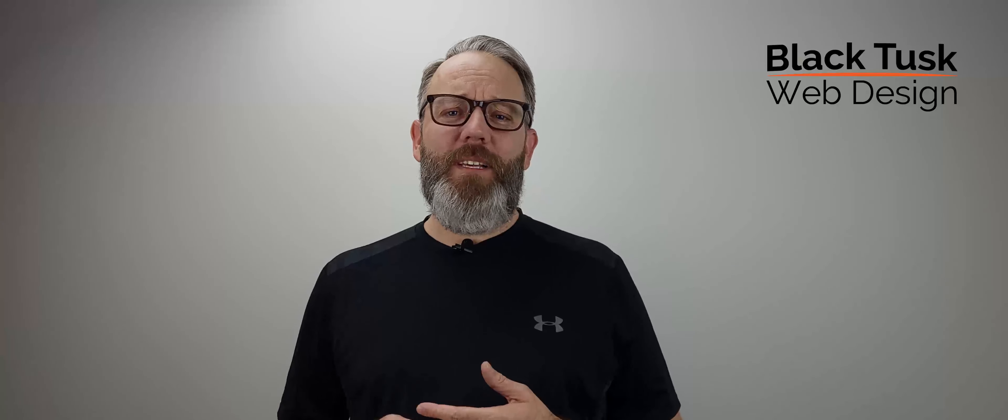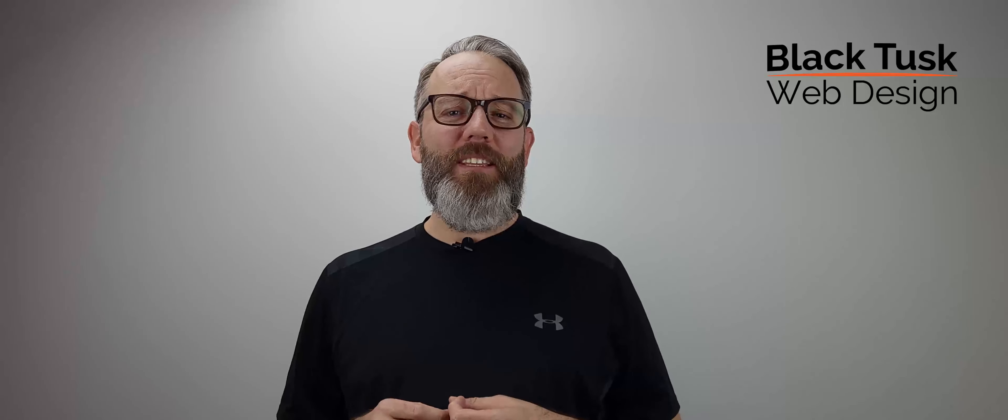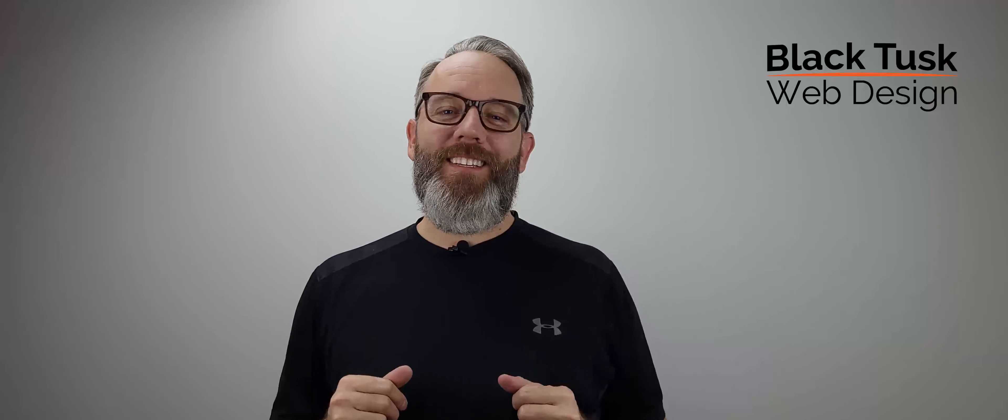Hi, welcome to Black Tusk Web Design. You're here because you have a small to medium-sized business and are currently looking to either develop a brand new website and web presence from the ground up, or you already have a website and require an upgrade. Perhaps your current website is not converting customers the way it should or the way it could. Well, you came to the right place.